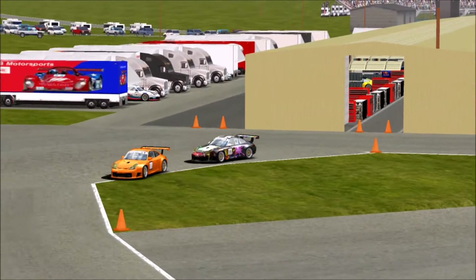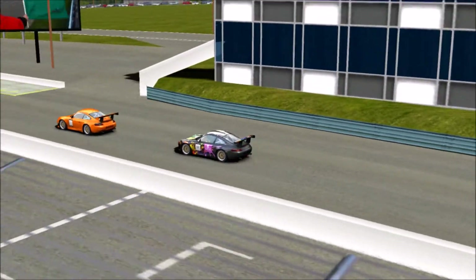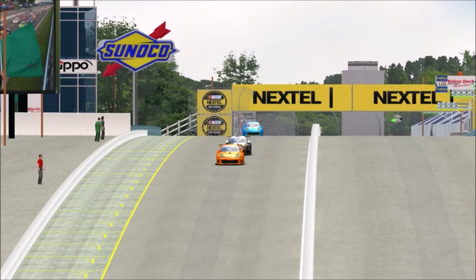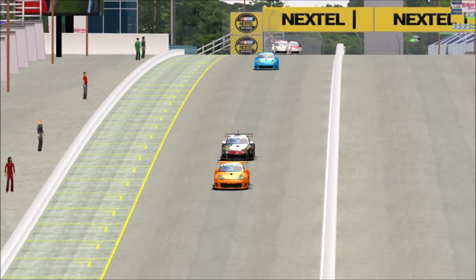Hello everyone and welcome to the review of the qualifying sessions for test round 2 of the race Porsche Cup at Watkins Glen. As you can see here, this is the preparations for Q1. This is a new qualifying system being tested out this weekend.